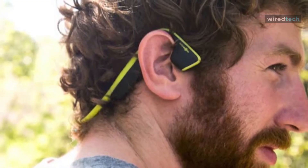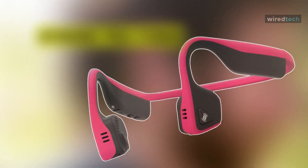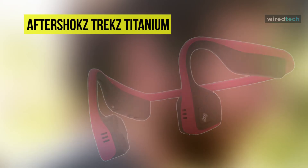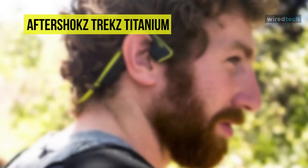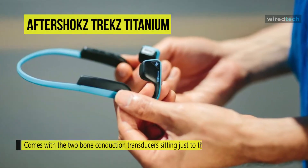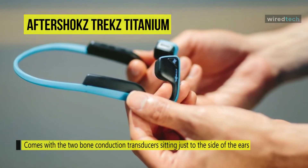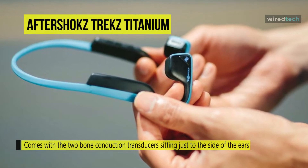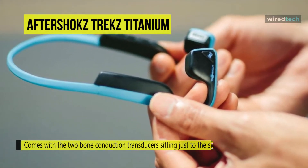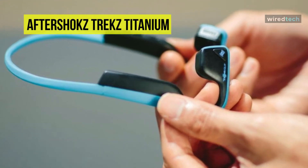Next is the AfterShokz Trekz Titanium. This AfterShokz Titanium is designed for the gym and for jogs and runs outdoors. It comes with two bone conduction transducers sitting just to the side of the ears rather than going into the ear canal. One of its speakers has a pause button on the side, which proved really useful and stops the wearer from having to take them off. At just 36 grams, it is lightweight and comfortable to wear.